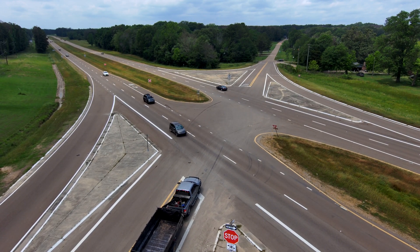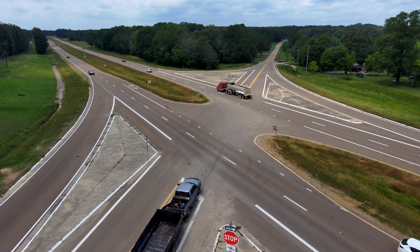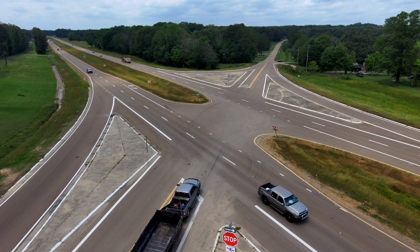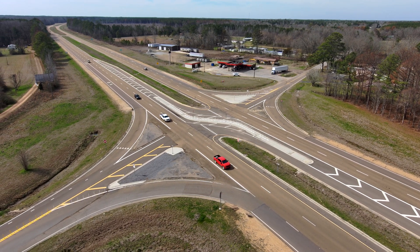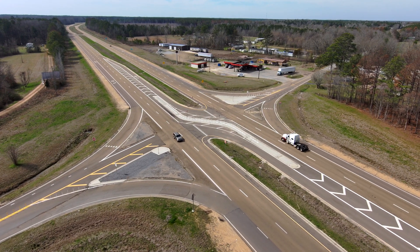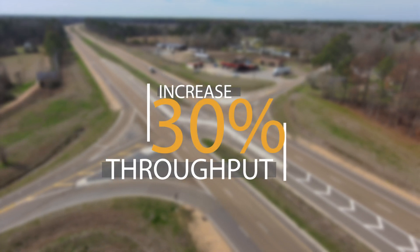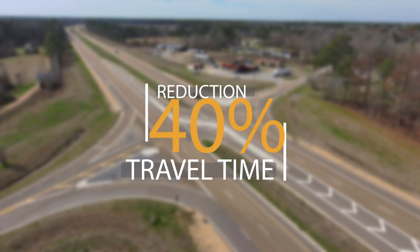Traffic from the minor street may actually save time, since drivers are not stuck waiting for the long traffic gaps needed to go across the busy thoroughfare or make a left-hand turn. R-cuts have been shown to decrease delay during periods of higher volumes, reducing the time it takes to clear an intersection and resume normal travel speeds. Studies show that installing an R-cut can result in a 30 percent increase in throughput and a 40 percent reduction in network intersection travel time.